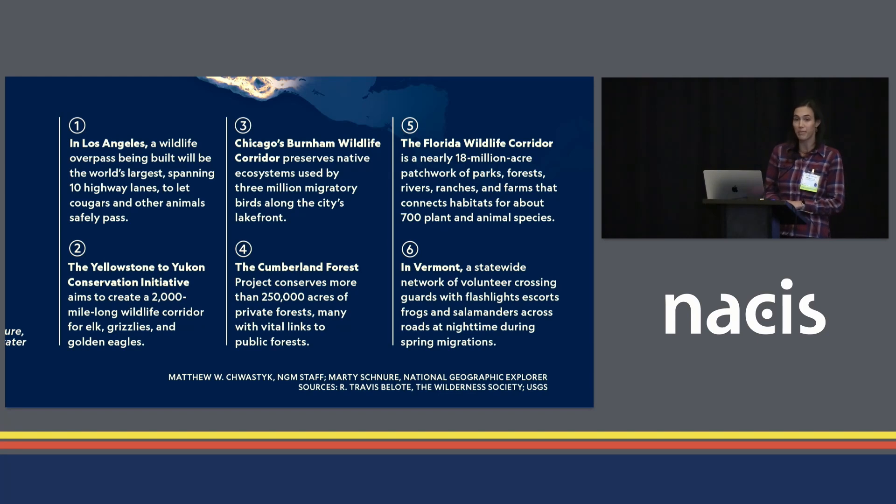We point out examples of promoting connectivity, ranging from large-scale corridor work like the Yellowstone to Yukon initiative, to my personal favorite — Vermont, where volunteer crossing guards escort frogs and salamanders across roads at night during their springtime migrations.